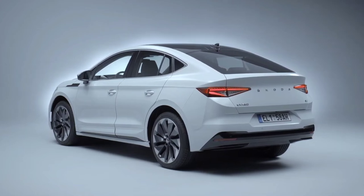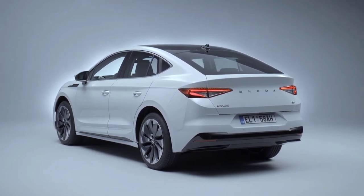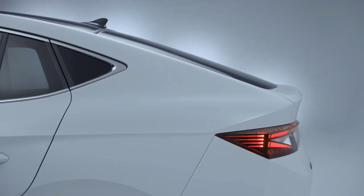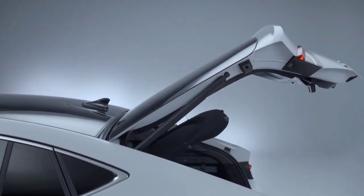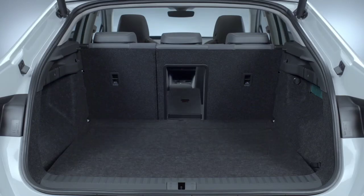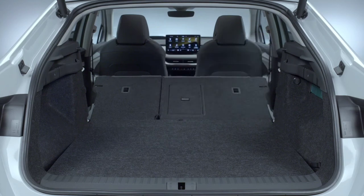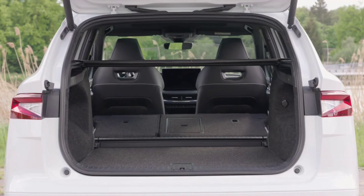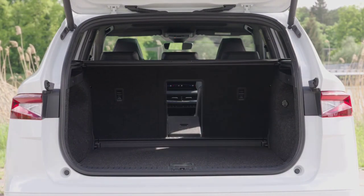The Enyaq Coupé iV is available with a rear motor and rear-wheel drive, or with two motors and all-wheel drive. There's a choice of two sizes for the battery placed in the vehicle's underbody. The entry-level variant is the Enyaq Coupé iV60; its rear motor is incorporated into the rear axle and drives the rear wheels with an output of 132 kilowatts and a maximum torque of 310 newton metres, powered by a lithium-ion battery with a capacity of 62 kilowatt-hours, of which 58 can be used. The Enyaq Coupé iV80 features a larger battery with a capacity of 82 kilowatt-hours, providing a maximum range of up to 545 kilometres in the WLTP cycle.